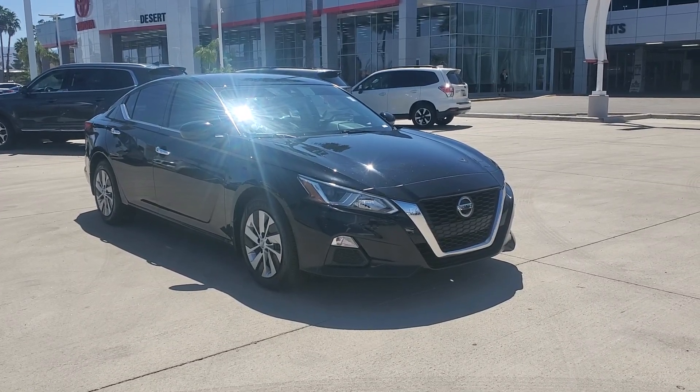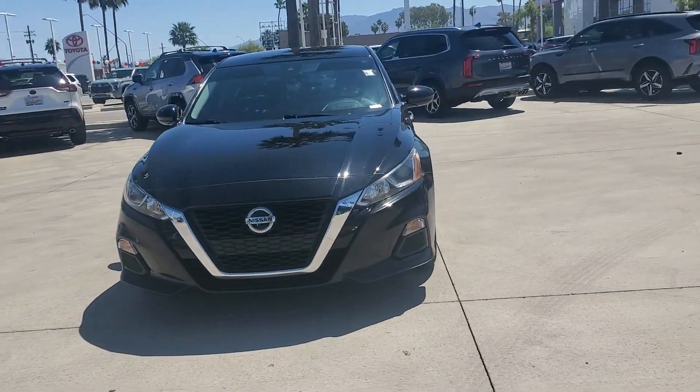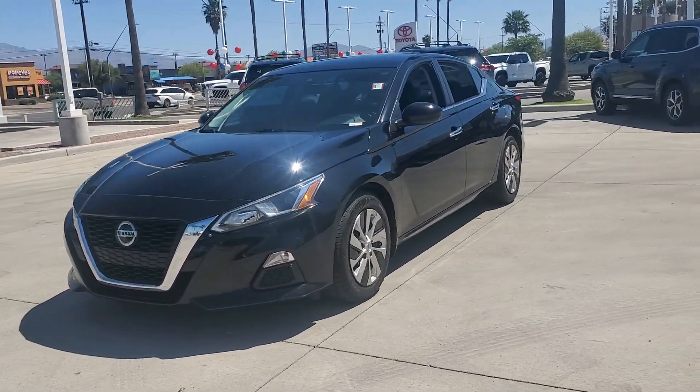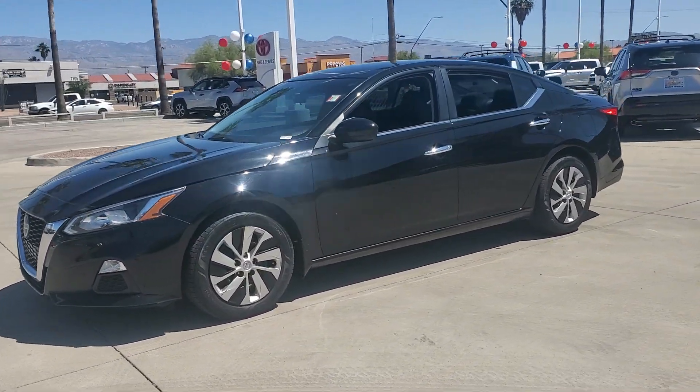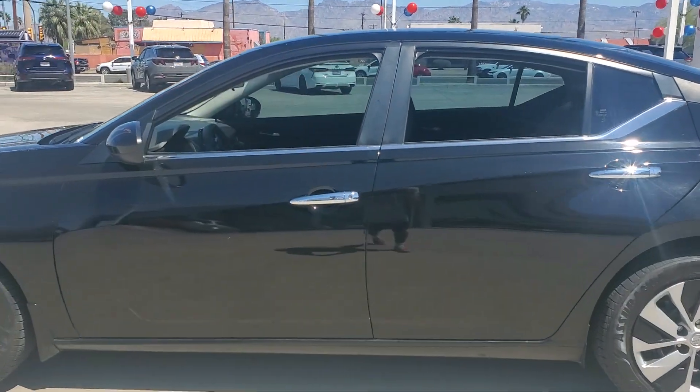You'll have love at first sight with the 2021 Nissan Altima. This vehicle is an outstanding buy with fewer than 60,000 miles on the odometer. Take a closer look at this sporty and practical Altima.